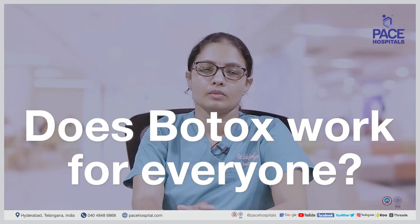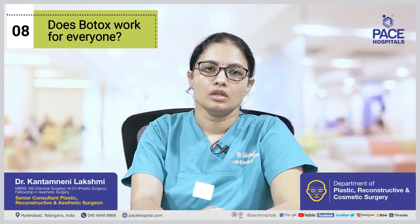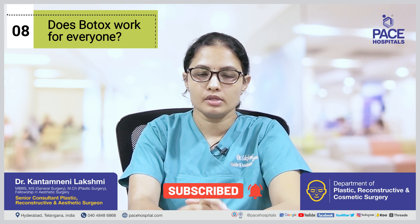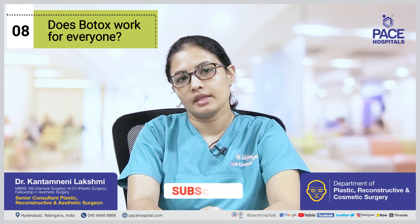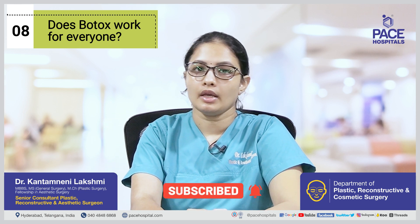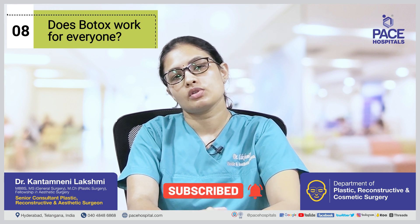Does Botox work for everyone? Yes, for most people it works. Very few people are non-responders, or they can develop antibodies against the Botulinum Toxin, so these people don't experience the effect after Botulinum Toxin is given. Otherwise, Botulinum Toxin works for most patients.